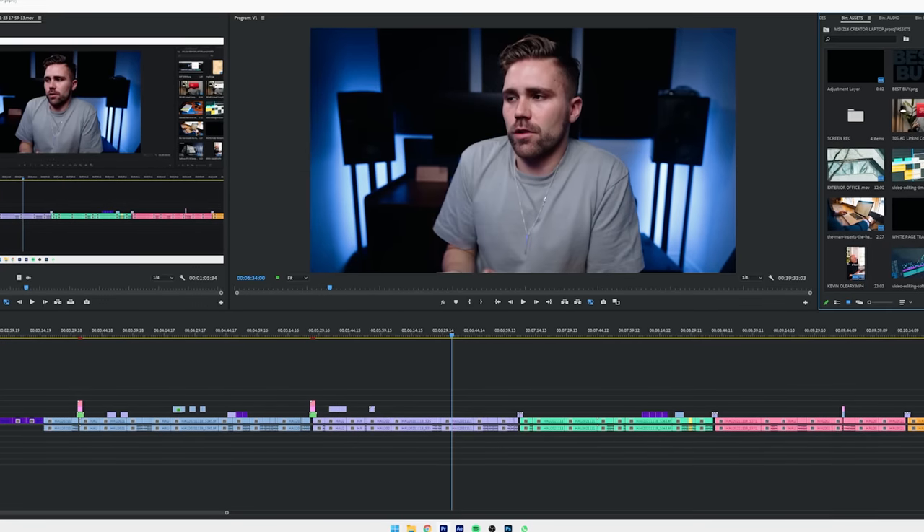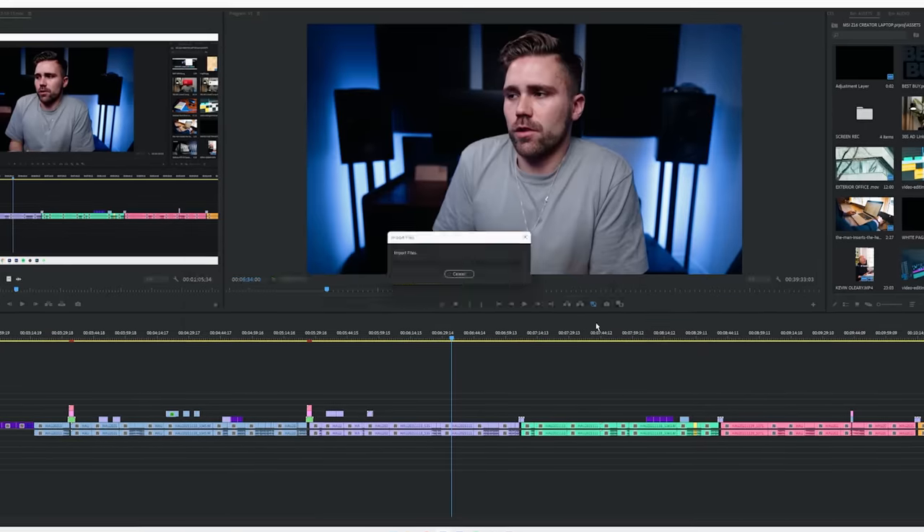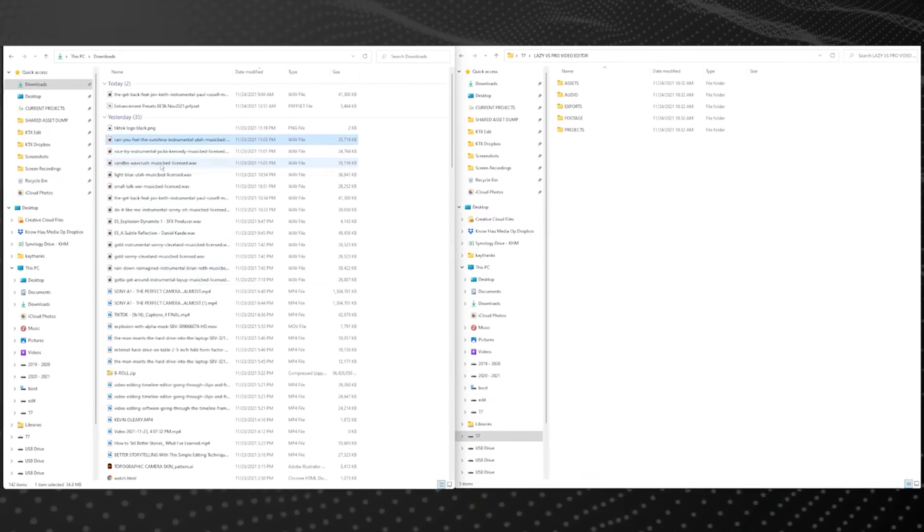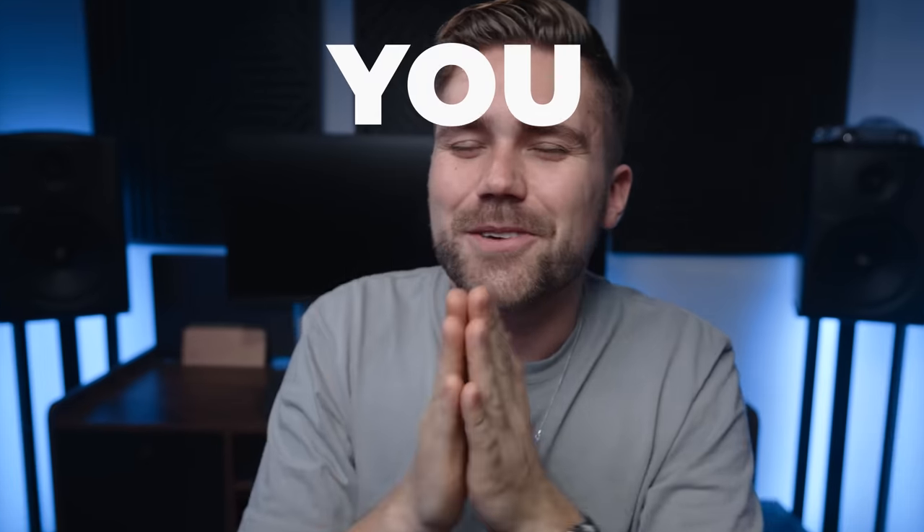I have another point on data management. A lazy editor will import files from wherever into their editing software — literally from the downloads folder, the desktop, or some random connected hard drive — and then finish the project, export it, and think they're done. A pro editor will download all those files and move them into a designated folder for that project. This is tedious, but when you open that project three years later because your client comes back wanting to make TikToks from it, you can find everything. Organize everything. Be the pro editor.